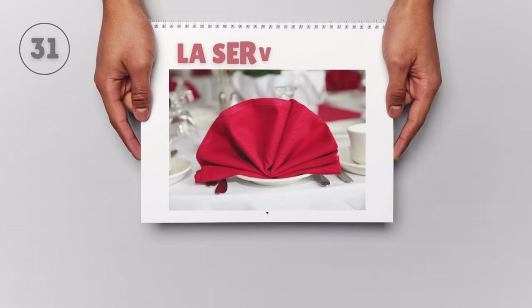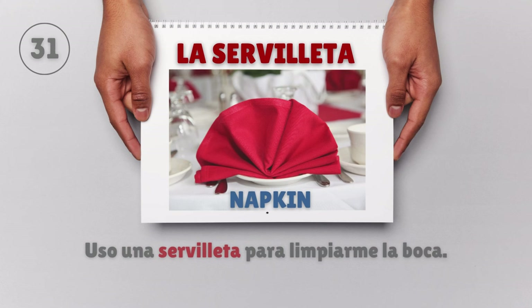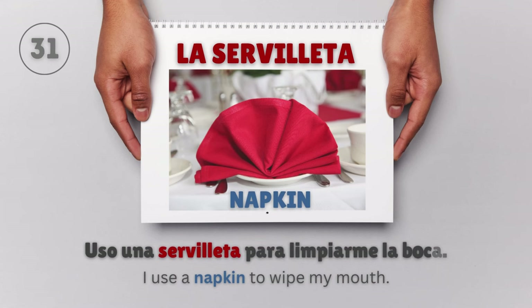La servilleta — Napkin. Uso una servilleta para limpiarme la boca. I use a napkin to wipe my mouth.